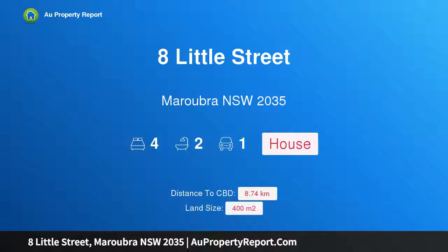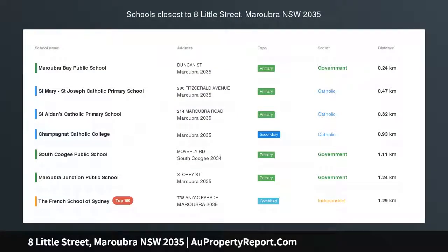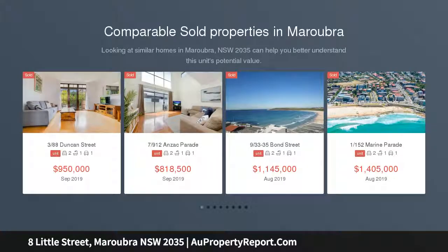I am glad to introduce Property 8 Little Street, Maroobra New South Wales 2035 — a beachside duplex with water views. Consider your options: redesign and renovate, invest or live in this beachside duplex in original condition with water views.